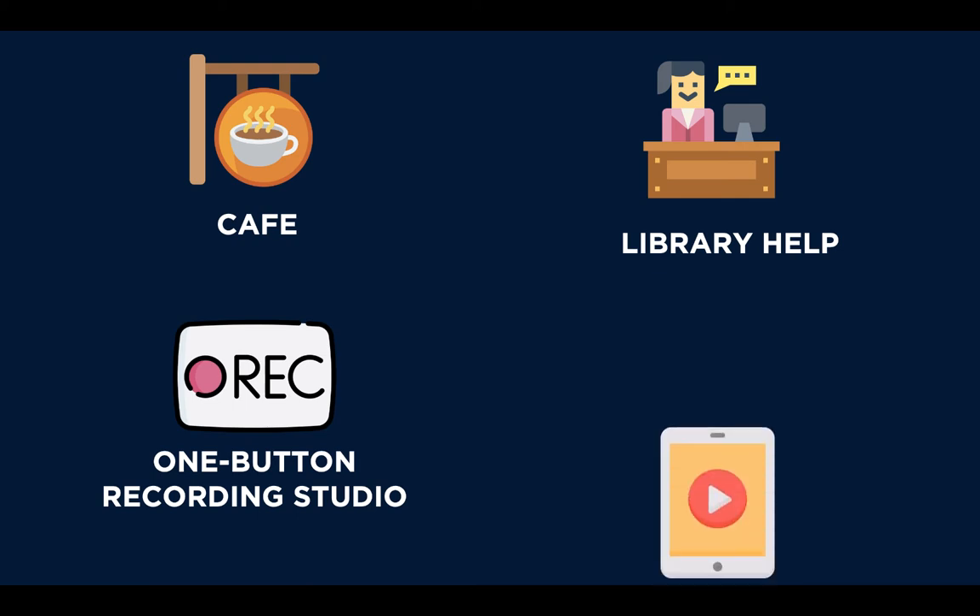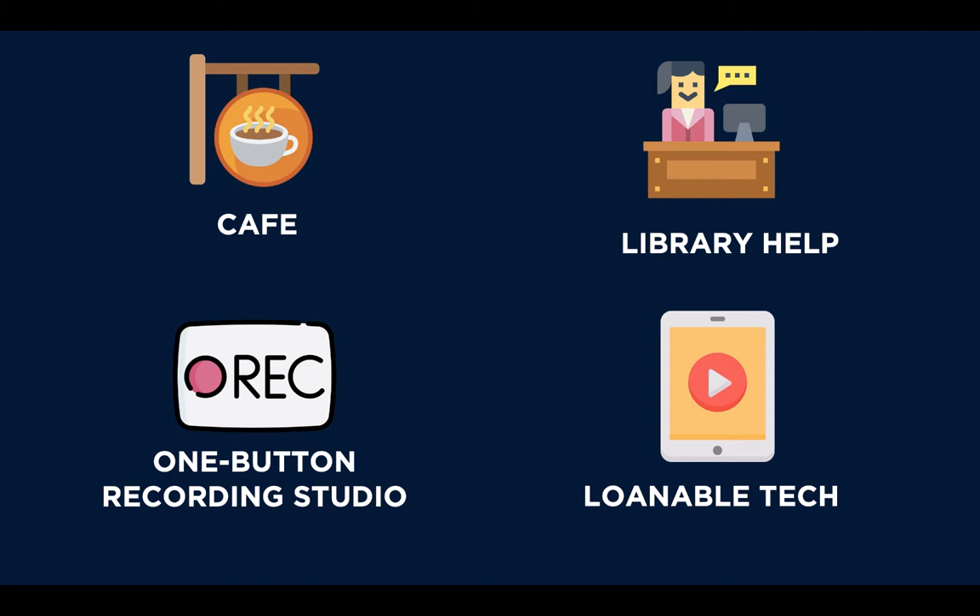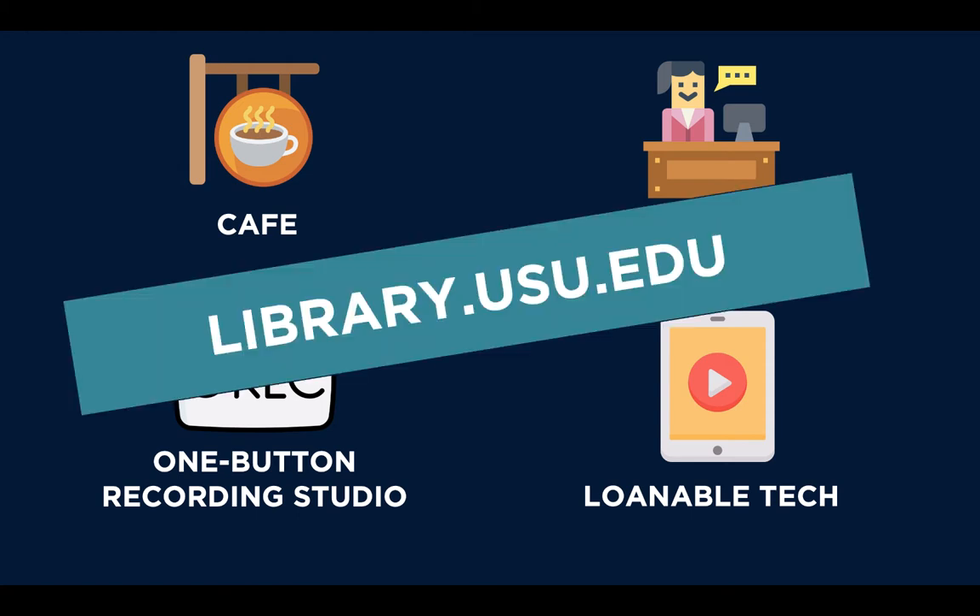We also have technology we loan out, including iPads and laptops. Our library website, library.usu.edu, is a great place to learn more about these resources.